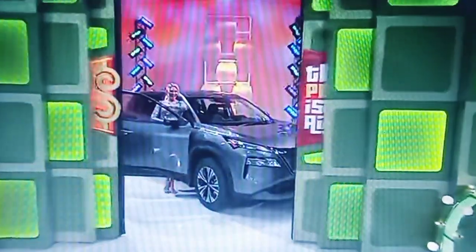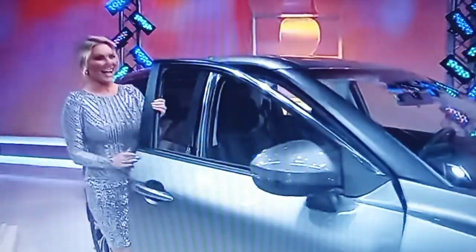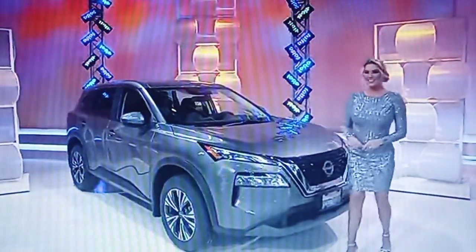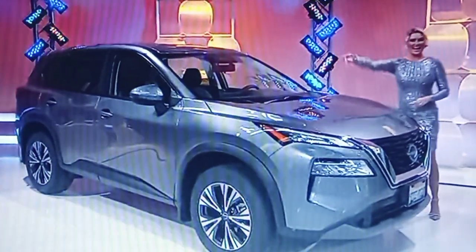With a brand new SUV! It's the 2023 Nissan Rogue SV featuring a 1.5 liter engine, continuously variable transmission, front-wheel drive, chrome rear bumper protector, splash guards, plus emergency road kit. It's the Nissan Rogue!